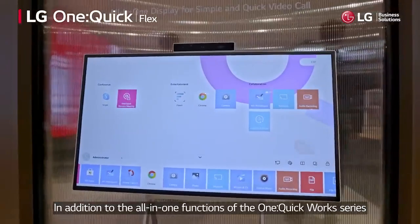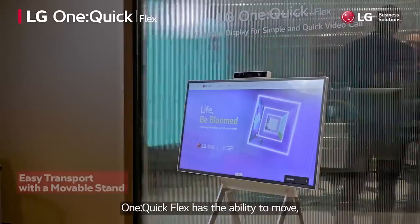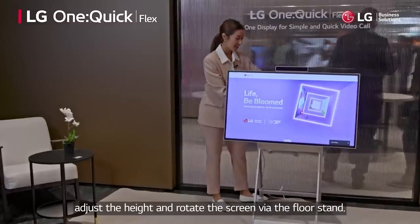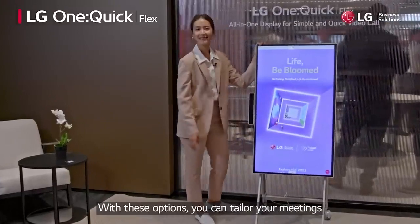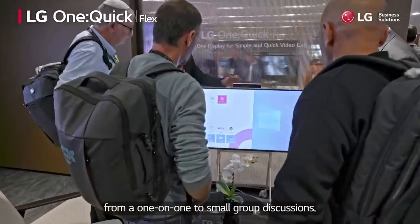In addition to the all-in-one functions of the One Quick Works series that we saw in the meeting room, One Quick Flex has the ability to move, adjust the height, and rotate the screen via the floor stand. With these options, you can tailor your meetings from one-on-one to small group discussions.